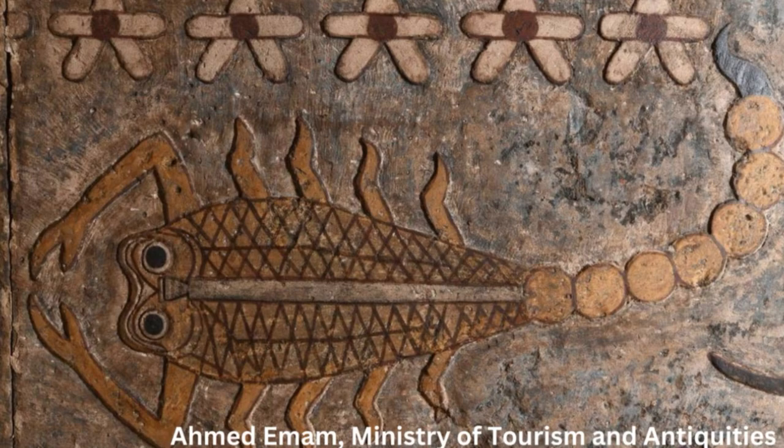Over the centuries, the reliefs and their vibrant colors became covered by a layer of dirt and soot, preserving them for nearly 2,000 years.